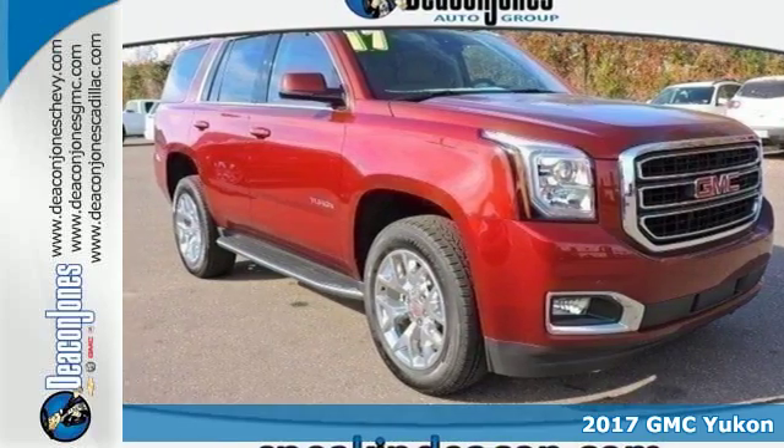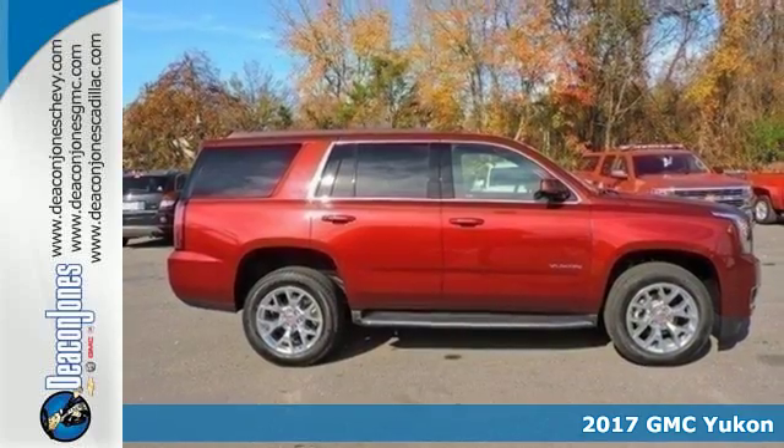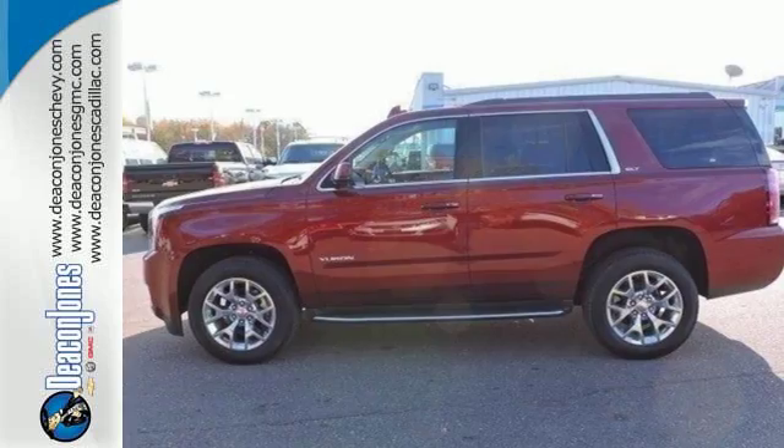Here's a 2017 GMC Yukon. Capability has a way of smoothing things out, and this Yukon has the smooth ride to complement its capability.